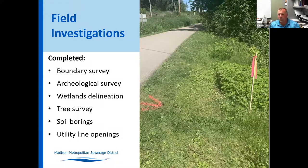We completed field investigations including a field survey of the project site for the existing sanitary interceptor, which lies mostly within private properties just outside the old railroad right-of-way corridor. We completed a boundary survey, an archaeological survey that was cleared, a wetland survey approved by the DNR with minimal wetland impacts, a tree survey to identify significant trees, and soil borings at most manhole locations throughout to get an idea of soil types.